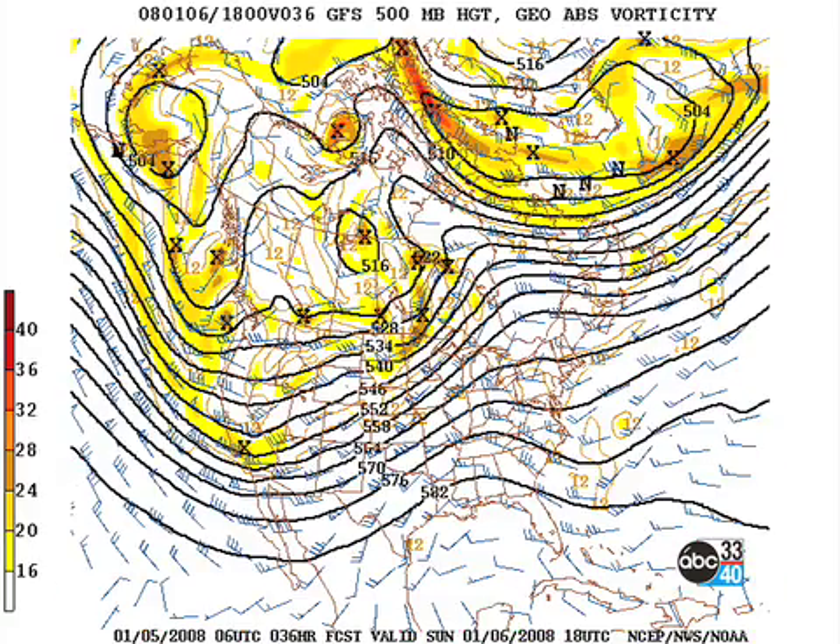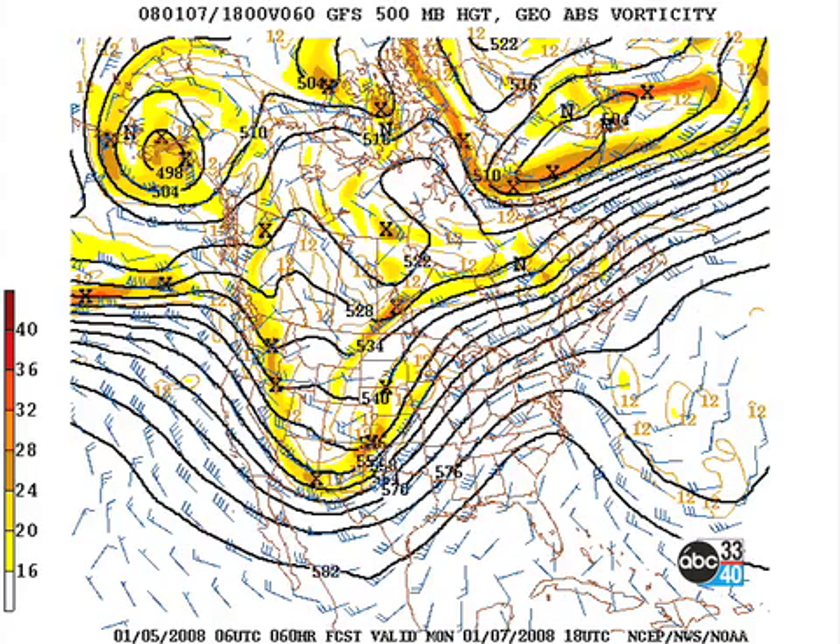On Sunday, the ridge comes over, so I think while the moisture will be up there a little bit, we'll stay dry, and we probably will stay dry for much of Monday, although late in the day could see maybe a shower, especially to the northwest of Birmingham.